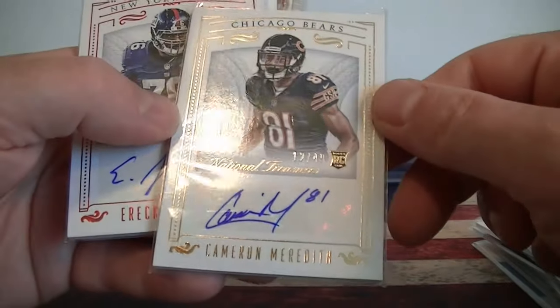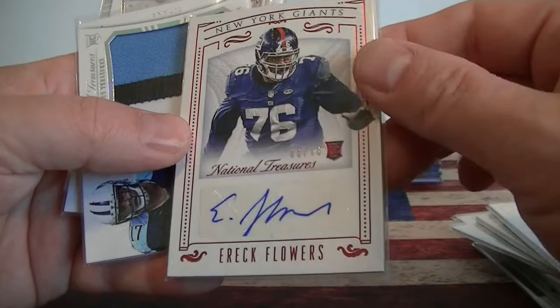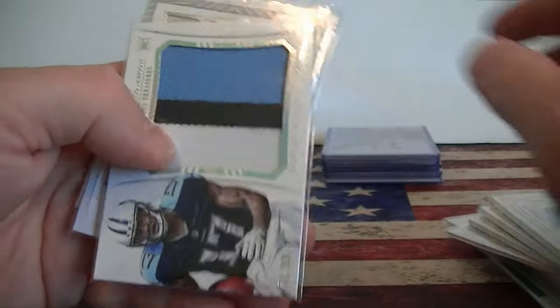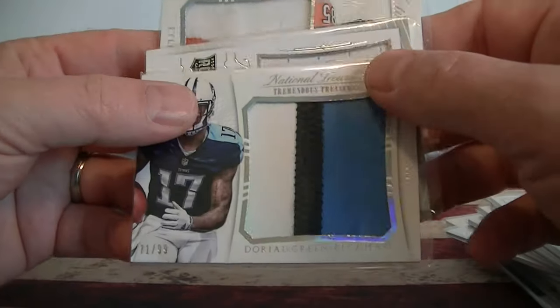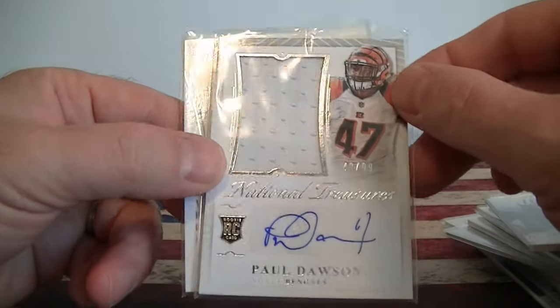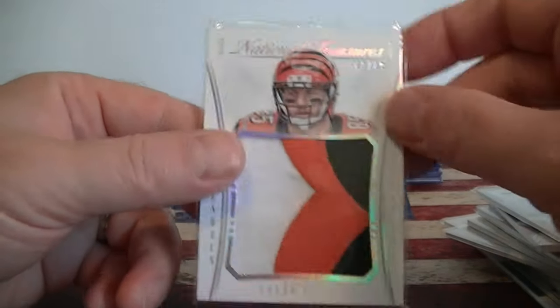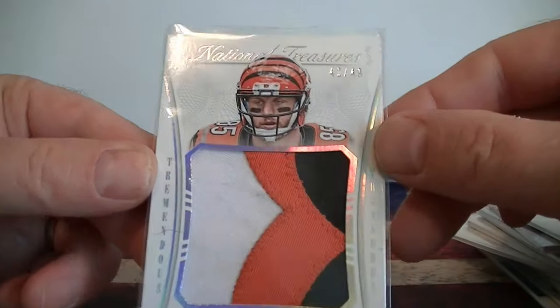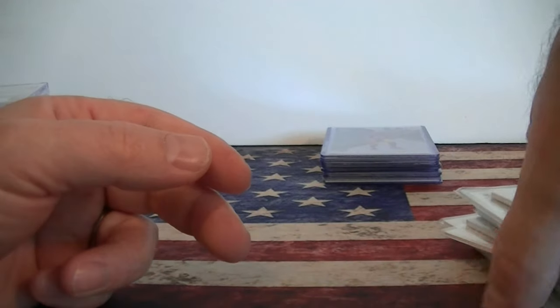Meredith Rookie autographed at 49. Flowers autographed at 76, numbered one. A couple nice patches here - Odell Beckham to 99, Paul Dawson autographed at 99, a little big jersey. Finally my PC Eifert numbered to 49. Pretty sick patch there. That was a National Treasure lot that I picked up.